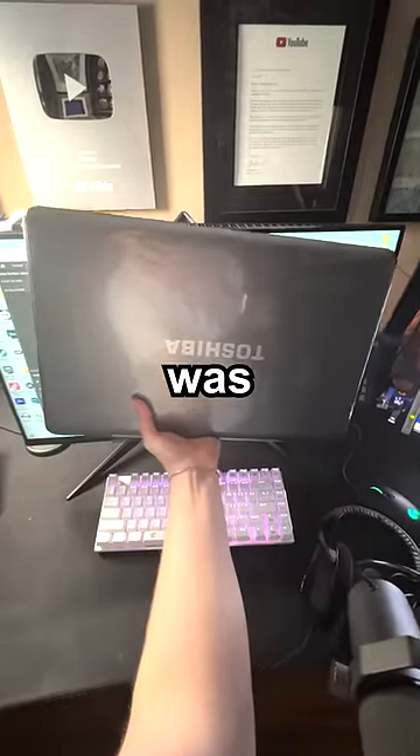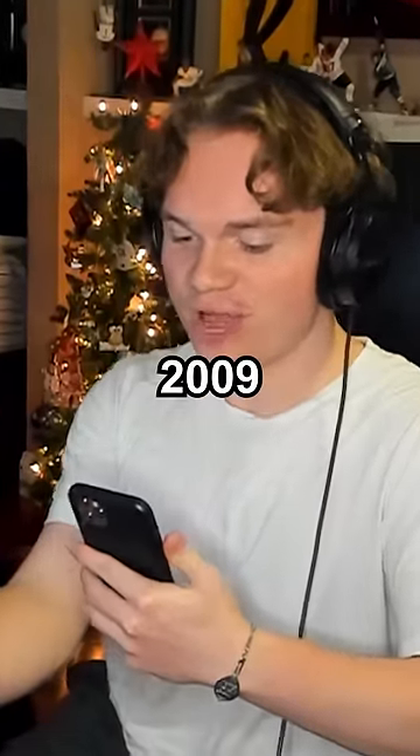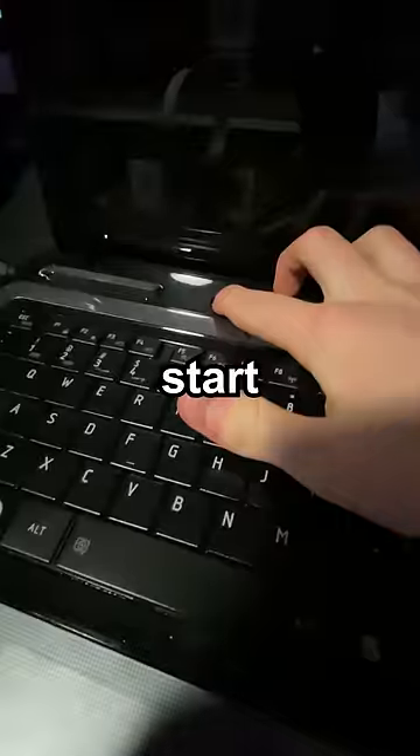Once I got it, I realized how big it was. It's literally as tall as my PC. This is a laptop from 2009. It took a second for it to start up.